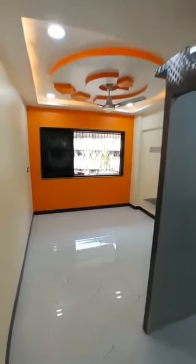This is the room. Fall ceiling design. Flooring and skirting. Lighting.